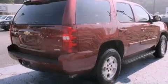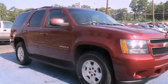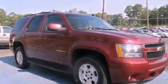Its top features and packages include a sunroof, third-row seats, cruise control, XM satellite radio, a leather-wrapped steering wheel, and a trailer hitch receiver.